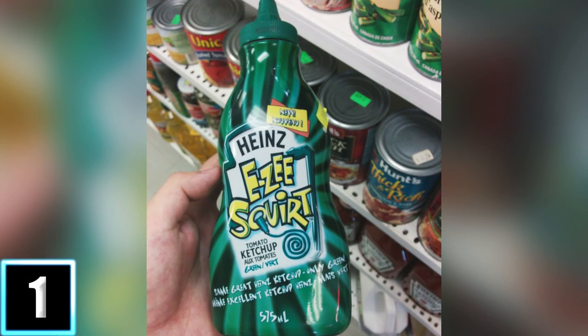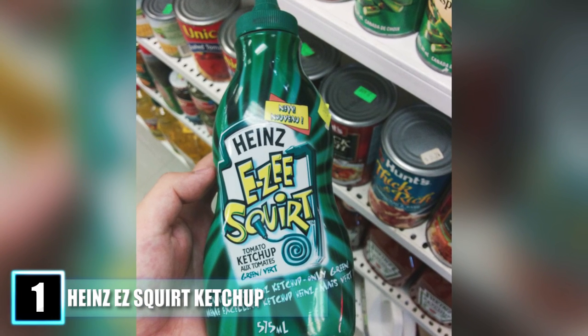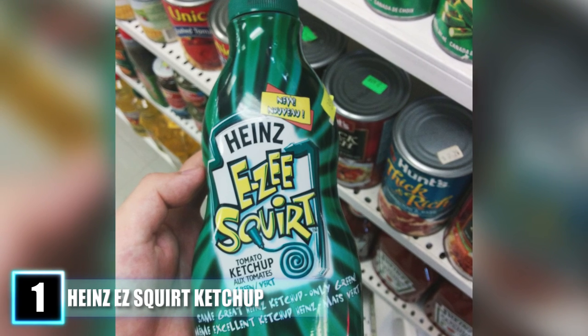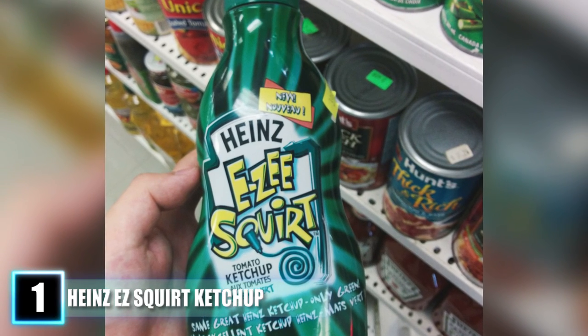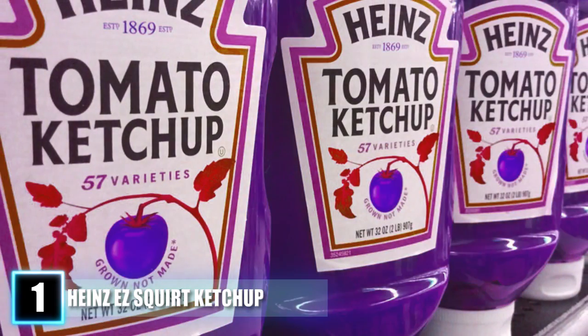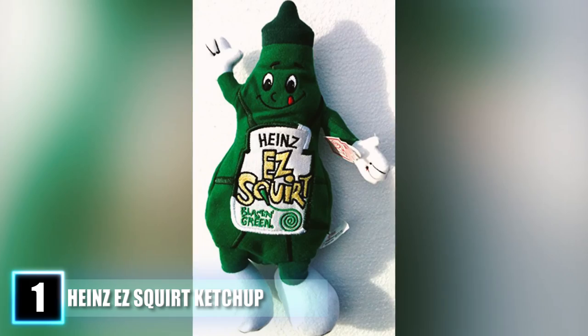Number 1: Heinz Easy Squirt Ketchup. As a young child, we were always told not to play with our food. But when Heinz released their Easy Squirt Ketchup in 2000, every kid couldn't wait to get their hands on a bottle. It came in a variety of colors like Awesome Orange, Funky Purple, Stellar Blue, and Passion Pink. To any parent it might look gross and unappetizing, but it was marketed towards kids and they sure loved it.